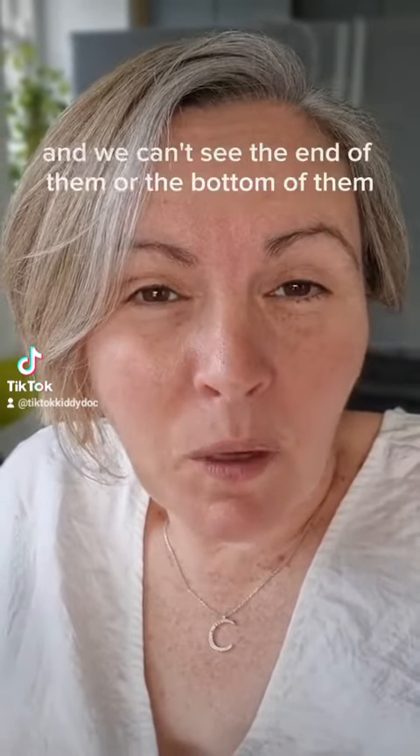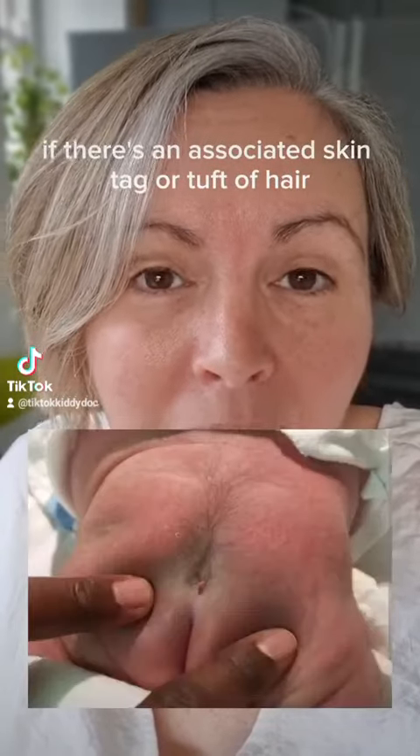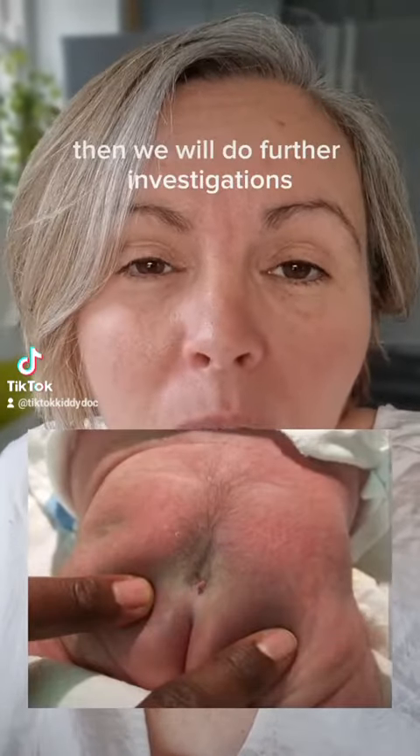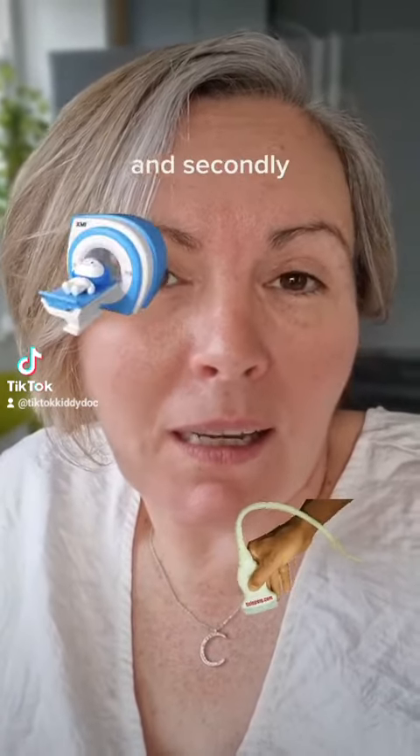But if they are quite deep and we can't see the bottom of them, or if there's an associated skin tag or tuft of hair, then we will do further investigations. First, we will do an ultrasound of the base of the spine, and secondly, an MRI scan.